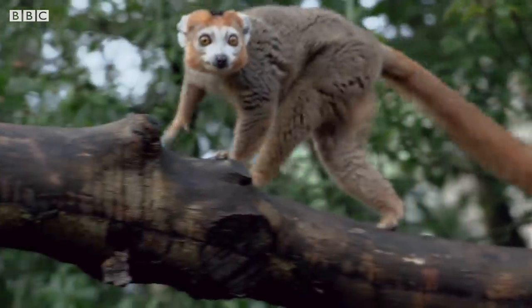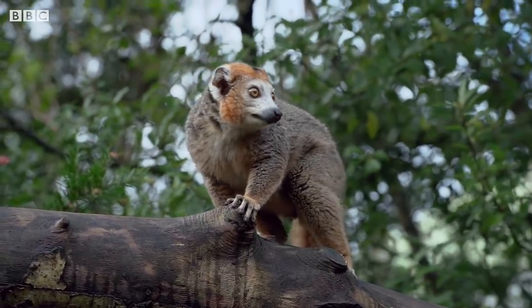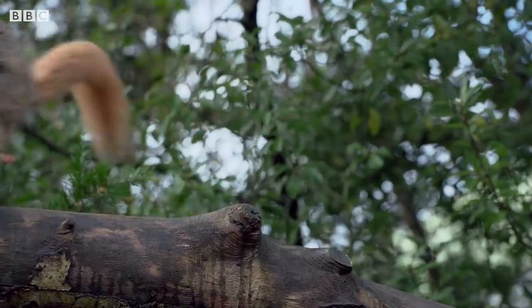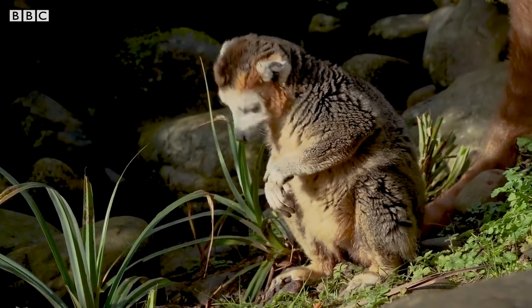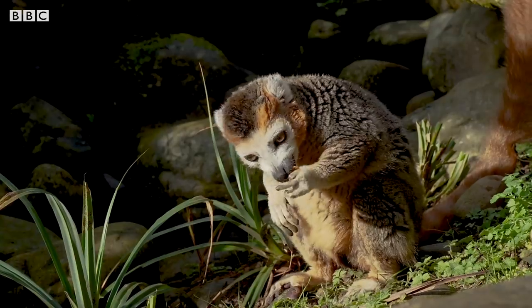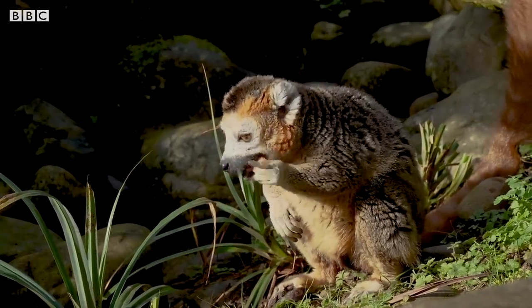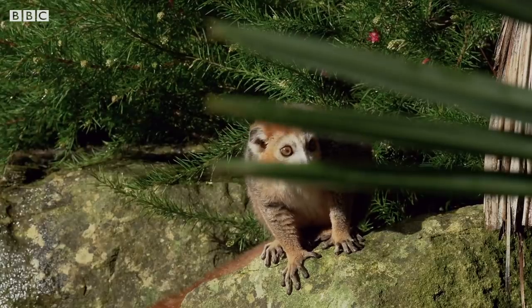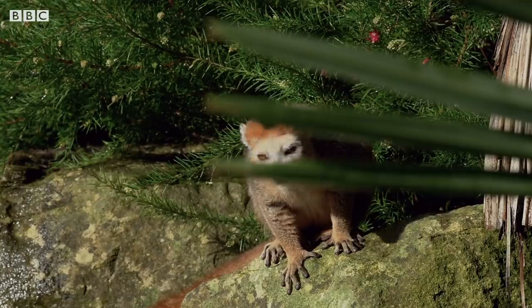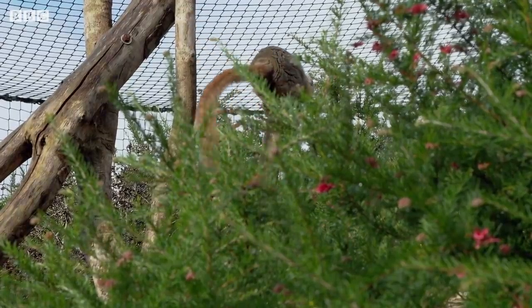Their main predator is the fossa, Madagascar's top carnivore, but they will also be taken by eagles and crocodiles. It really is safety in numbers, and if there is any sign of danger nearby, the crowned lemurs will make an alarm call to the rest of the group and they will flee to safety. And when you only weigh in at 1.7 kilograms, being part of a group really does help.